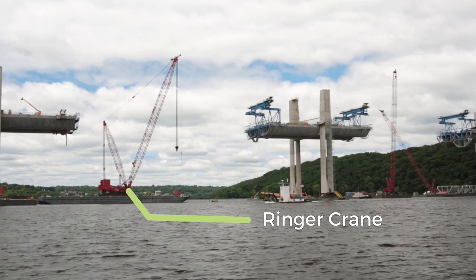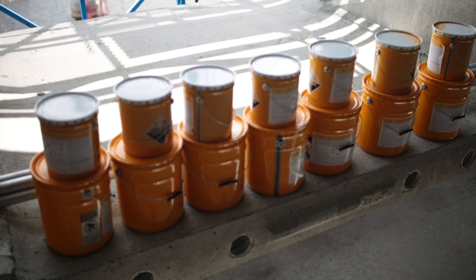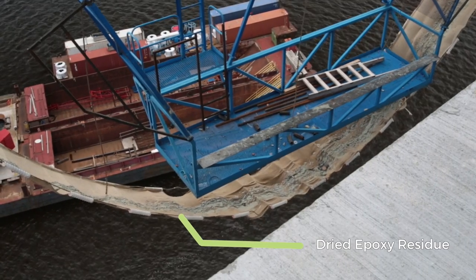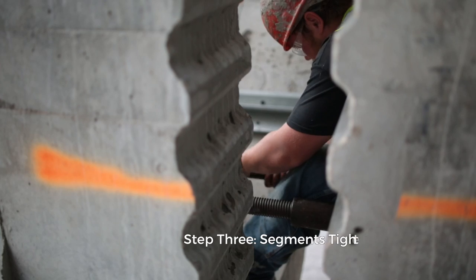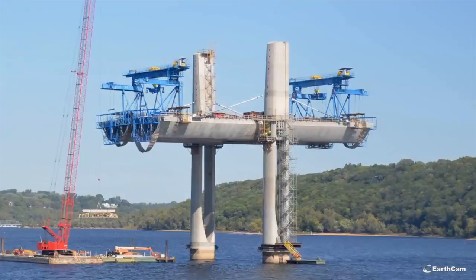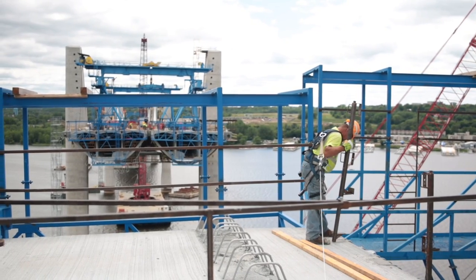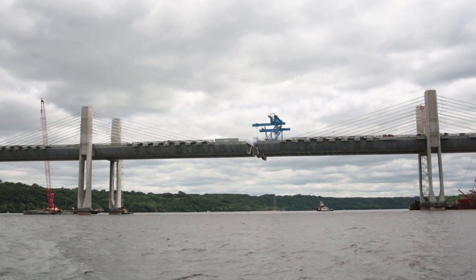The next step in the process is putting segment epoxy on each face. It provides structural shear transfer and also acts as a sealant. After the glue is applied on both faces, the segments are pushed together and then tightened by a series of large steel rods. Crews will install 29 segments in a row on both sides of each pier. Once the 29th segment goes up, a two-and-a-half-foot gap will remain between the spans. Crews close the gap by installing forms, filling the space with rebar, and finally pouring concrete on site. The last closure is between Pier 8 and 9.